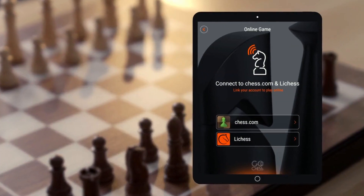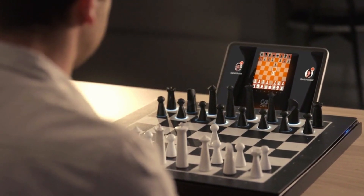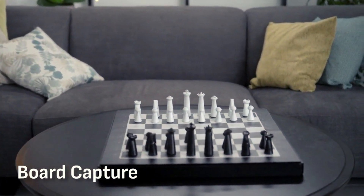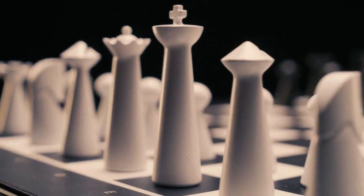Go Chess connects to the leading chess platforms so you can play against anyone, anywhere. Need a break? Pause the game — Go Chess will capture your board state and rearrange it when you're ready to go.